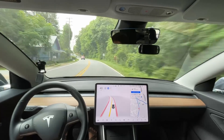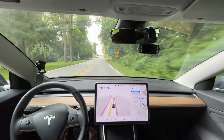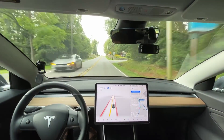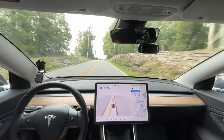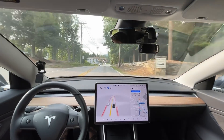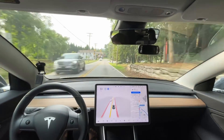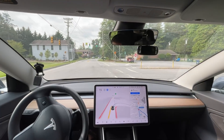Let's see how it handles the speed limit change. I definitely saw the sign — it should slow a little bit quicker. It's still not slowing. It really should slow much quicker than that. It doesn't have to jam on the brakes, but it should be doing about one mile an hour every couple of seconds.